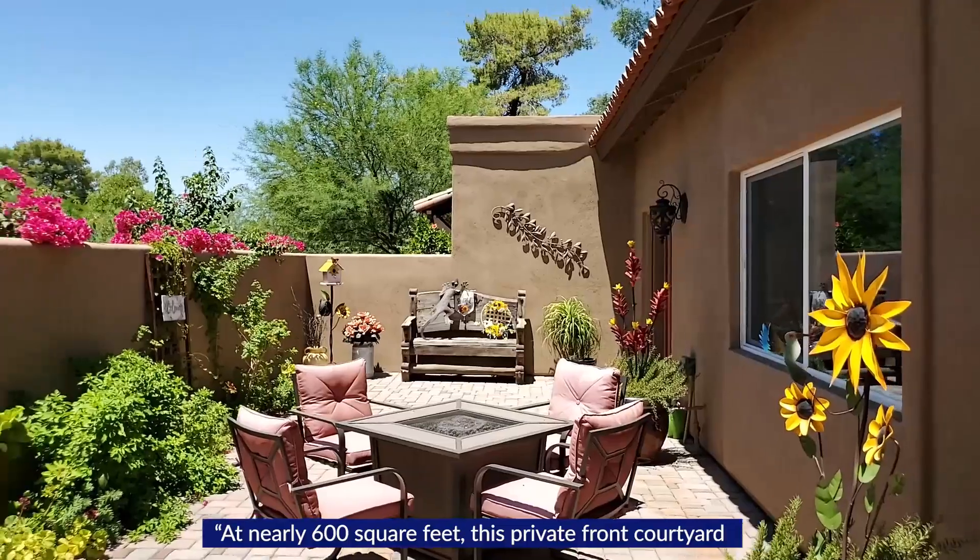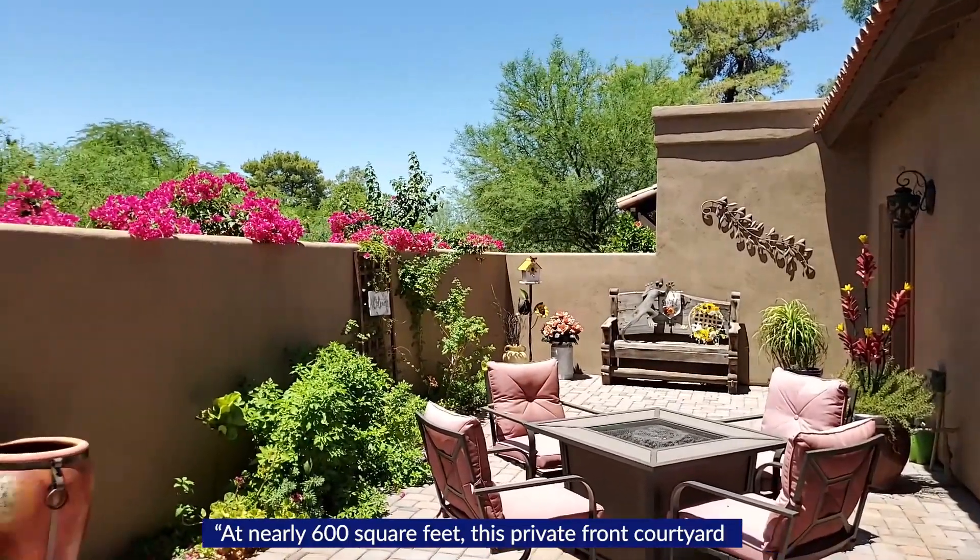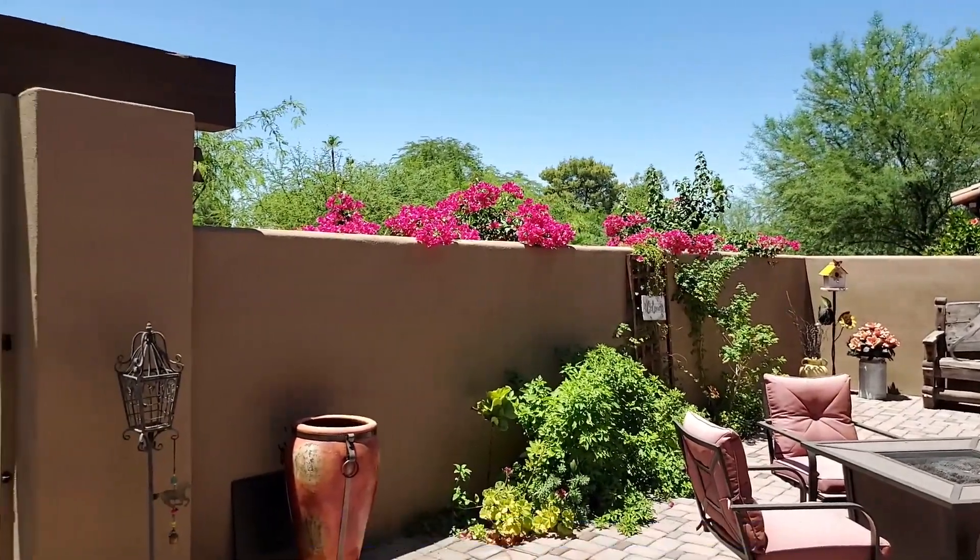At nearly 600 square feet, this private front courtyard is the perfect start to this Scottsdale masterpiece.